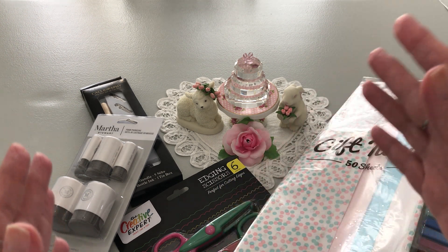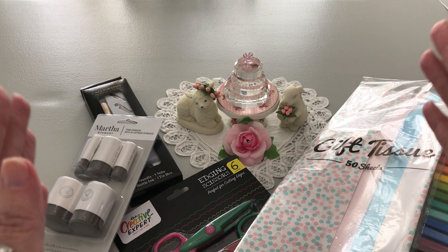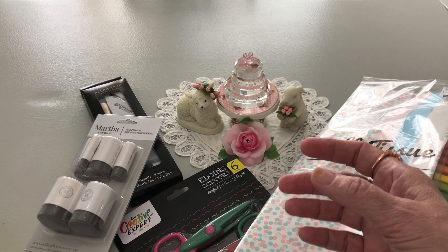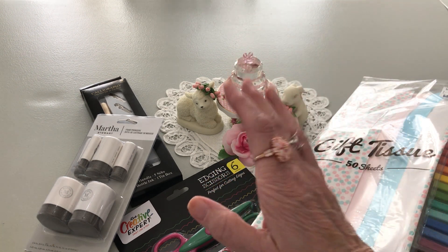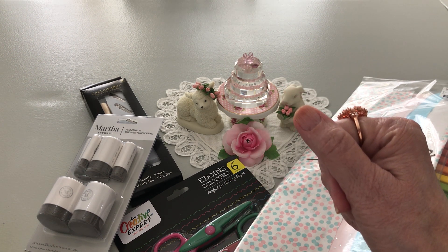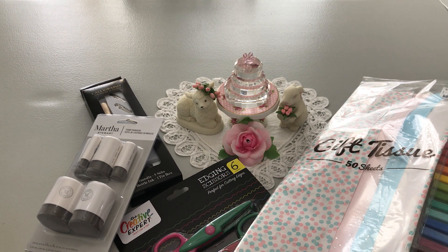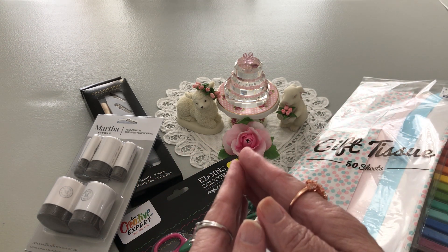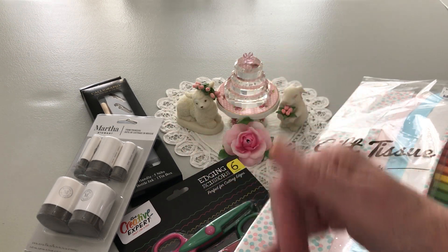I just thought you might be interested to see if your Ross has this. Their crafting section is very small but I personally enjoy it — I've gotten Fiskars scissors there, Martha Stewart items, and We R Memory Keepers products from time to time. So if you have the chance, go into your local Ross and see what they have. Thank you all for joining me today — I hope you have a wonderful morning, afternoon, or evening. Bye bye, everybody, take good care!